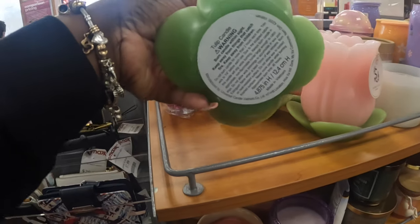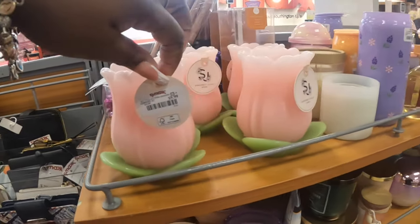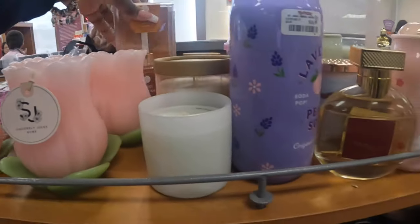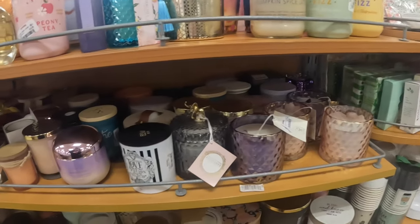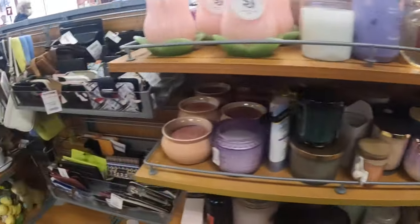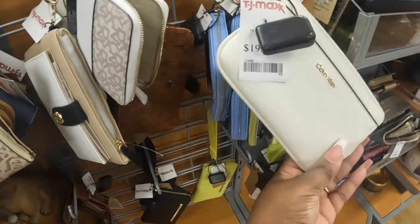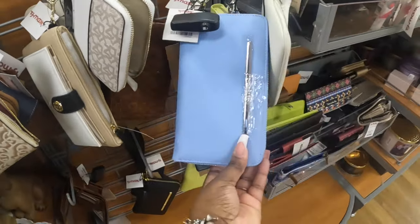These are cute Sincerely Jewels — it's a candle, tulip candles. I don't see a scent on it but that is $10. I am up at the register now and I think I am finished walking through this TJ Maxx. Thank you guys so much for clicking on this video and shopping around with me — I hope you guys enjoyed and I will see you guys in the next shopping trip!